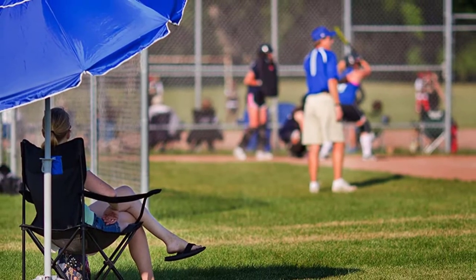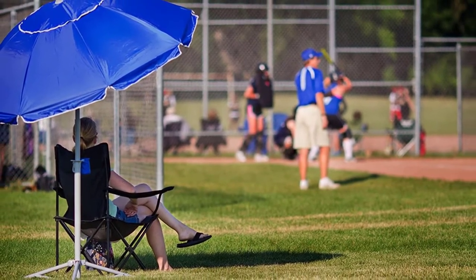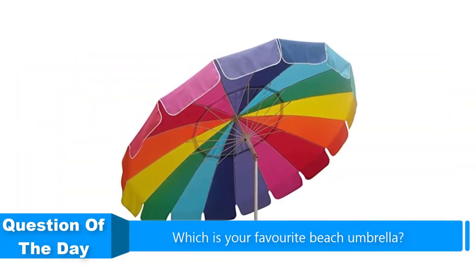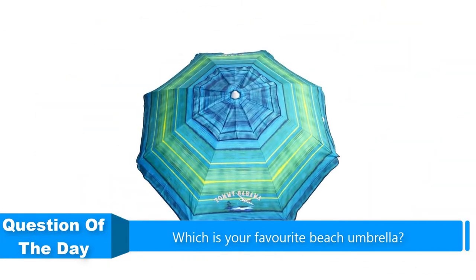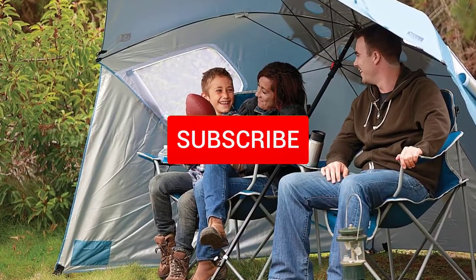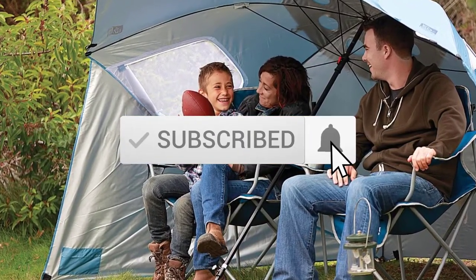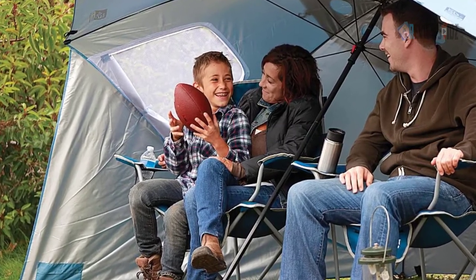Hello everyone, in this video we are going to be checking out the five best beach umbrellas. I made this list based on my personal opinion and research of the market. I try to list them based on their price, quality, durability, and more. If you want more information and updated prices on the products mentioned, check out the links in the description below, and be sure to subscribe to our channel for future review videos. Let's get started.